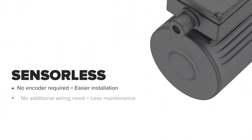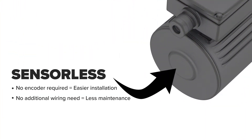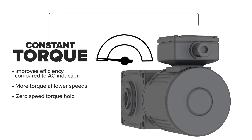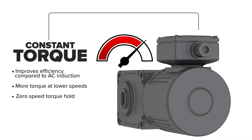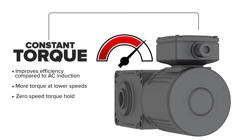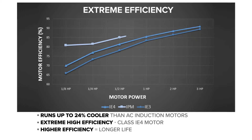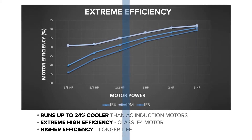Entirely sensorless, these IPM motors require no additional wiring. IPM motors provide constant torque and are designed for high efficiency use, exceeding IE4 efficiency ratings, making them ideal for a wide range of applications.